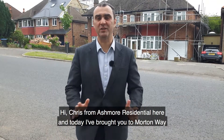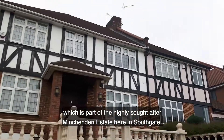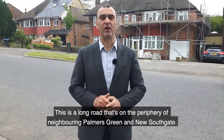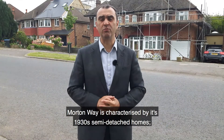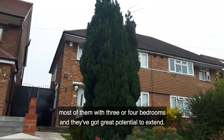Hi, Chris here from Ashmore Residential. Today I've brought you to Moreton Way, which is part of the highly sought-after Minchenden Estate here in Southgate. This is a long road on the periphery of neighbouring Palmer's Green and New Southgate. Moreton Way is characterised by its 1930s semi-detached homes, most of them with three and four bedrooms, and they've got great potential to extend.